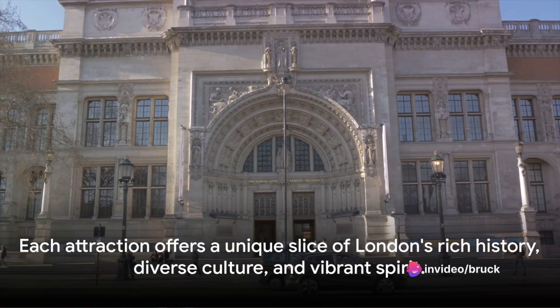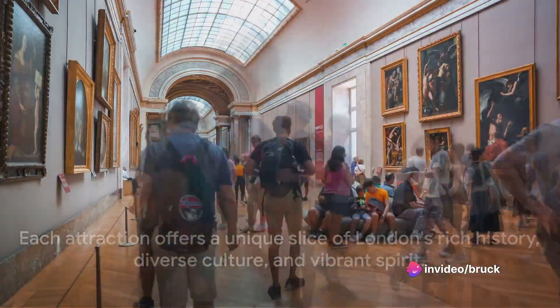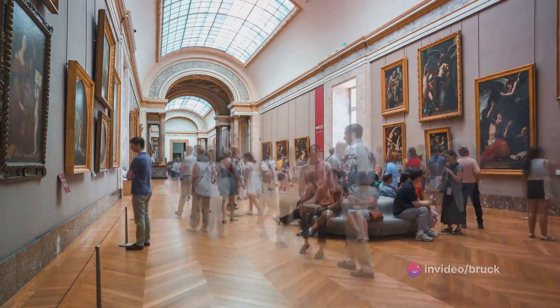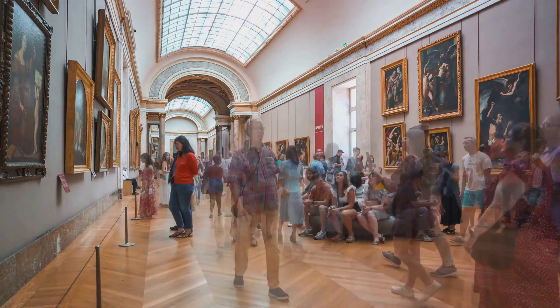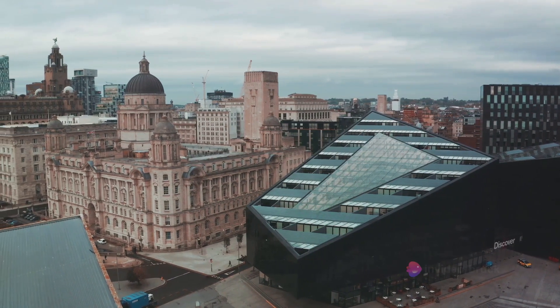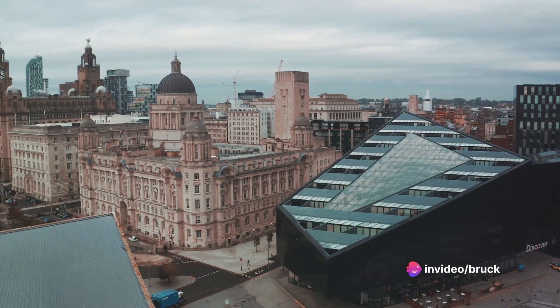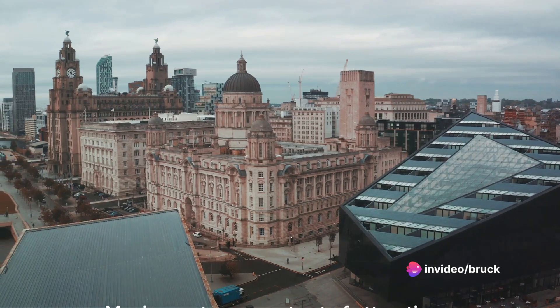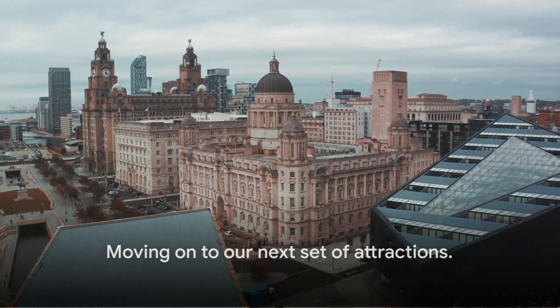Each of these attractions, from the bustling Covent Garden to the incredible collections of the V&A, offers a unique slice of London. They represent the city's rich history, diverse culture, and vibrant spirit. Whether you're an art lover, a history buff, a foodie, or a theater enthusiast, these attractions are sure to have something for you. And now, moving on to our next set of attractions.